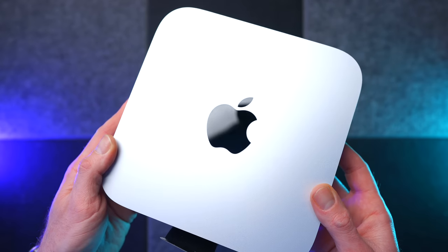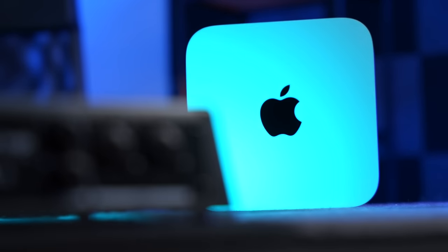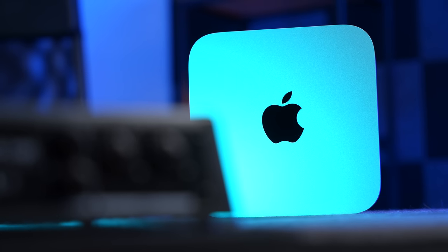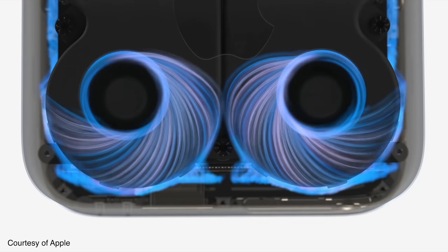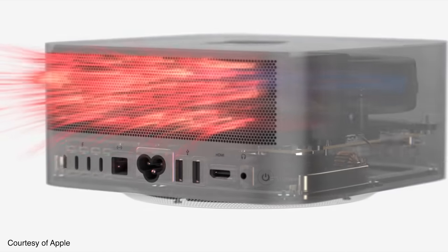I know it's just the best Mac you can buy now. And I know that loads of you are still trying to work out whether to go for the M2 Pro Mac Mini over the M2 Mac Mini, the M1 24-inch iMac, or, more importantly, the M1 Max and M1 Ultra Mac Studio. So, in this video, I'm going to help you answer that question.